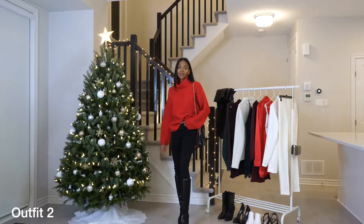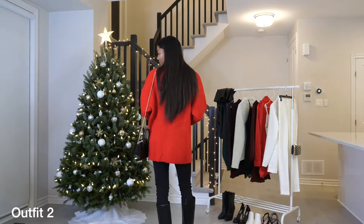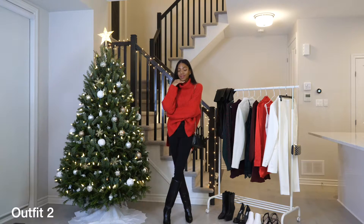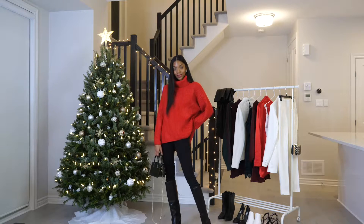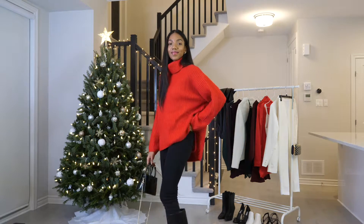Outfit number two is what I might wear to a Christmas lunch with friends. Nothing says Christmas quite like a big red sweater so I went with this one from H&M. It's super cozy and not itchy like the other one, so it's great. And I paired it again with the same black skinny jeans, the same boots, and the same bag.